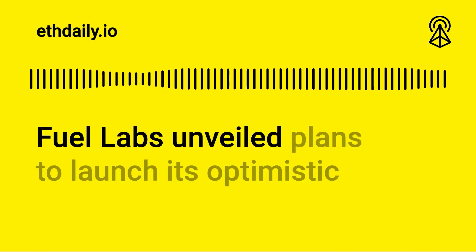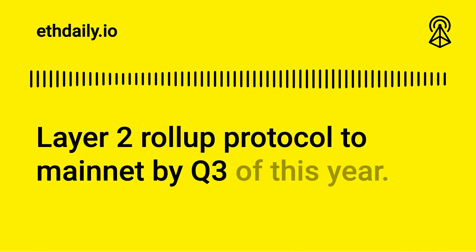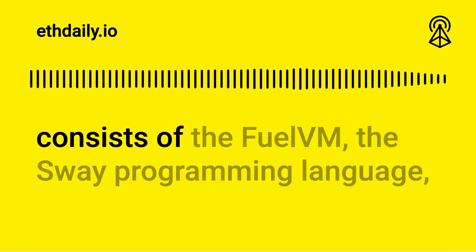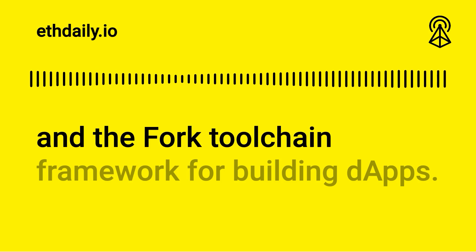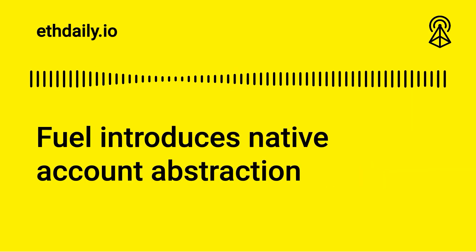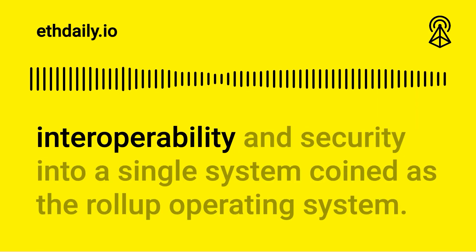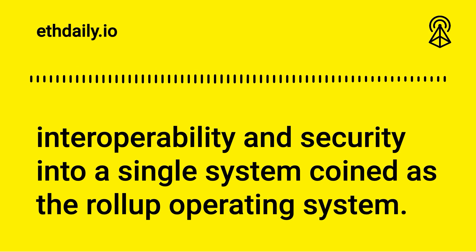Fuel Labs unveiled plans to launch its optimistic layer 2 rollup protocol to mainnet by Q3 of this year. Positioned as an operating system designed for Ethereum rollups, Fuel consists of the FuelVM, the Sway programming language, and the Forc toolchain framework for building dApps. Fuel introduces native account abstraction and supports multiple signature schemes. The network combines features from different blockchain systems like interoperability and security into a single system, coined as the rollup operating system. Further details about the project's launch will be released in the coming months.